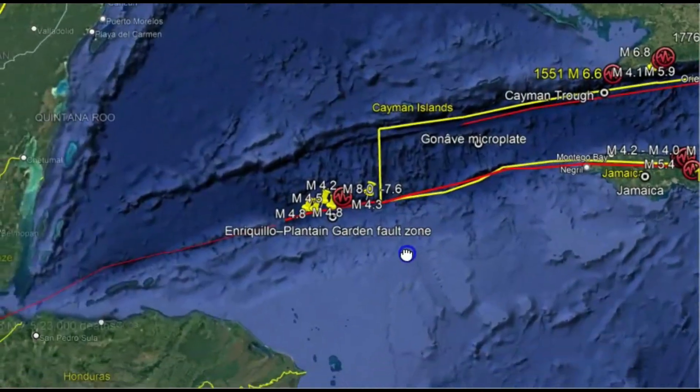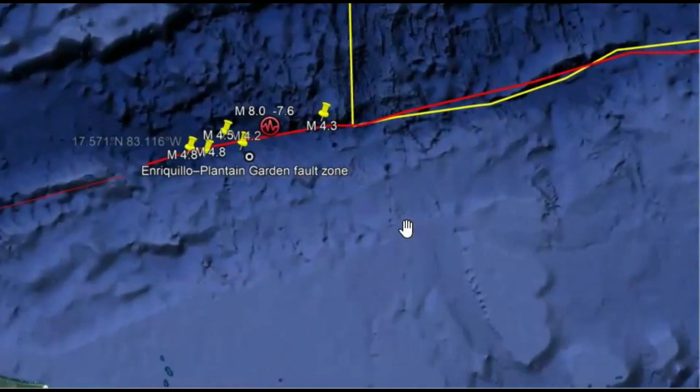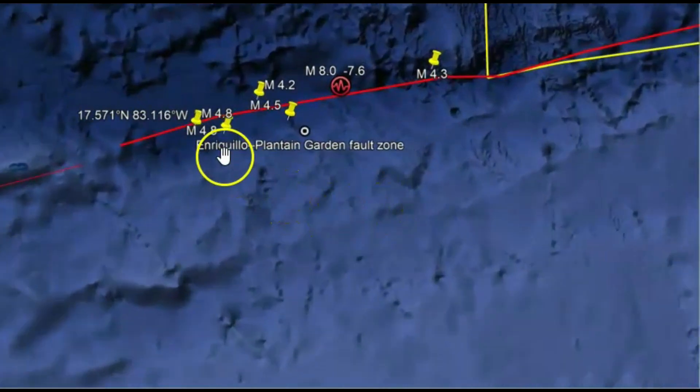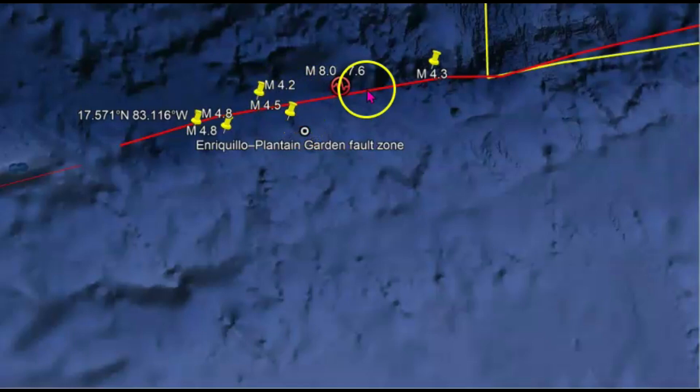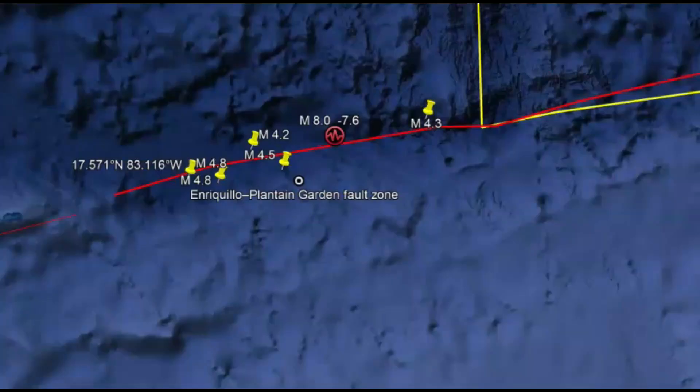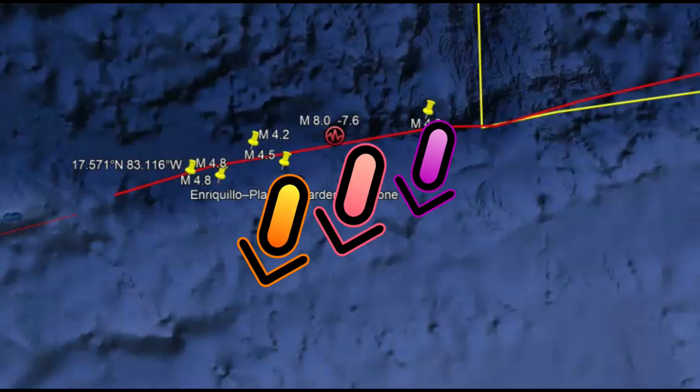There was no tsunami because of this earthquake. There have been quite a few aftershocks: two 4.8s, a 4.5, a 4.2, and a 4.3. Here on the National Buoys Center you can see there are no tsunamis, so nothing to worry about. Thank God for that. The Enriquillo-Plantain Garden Fault Zone actually shares approximately half of the relative motion between the North American plate and the Caribbean tectonic plates.